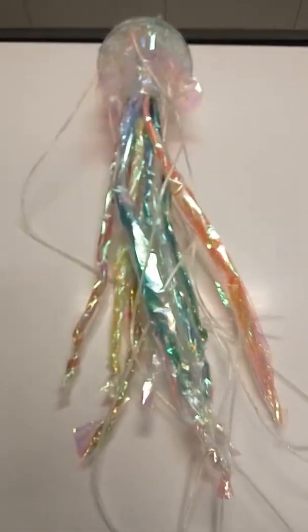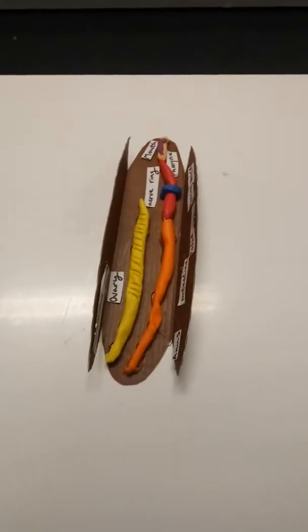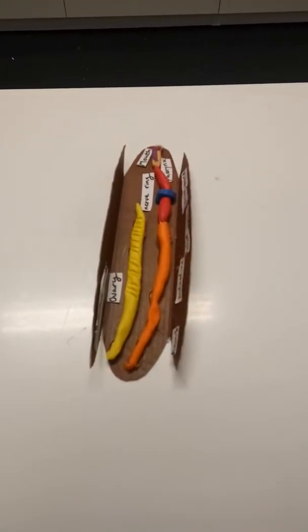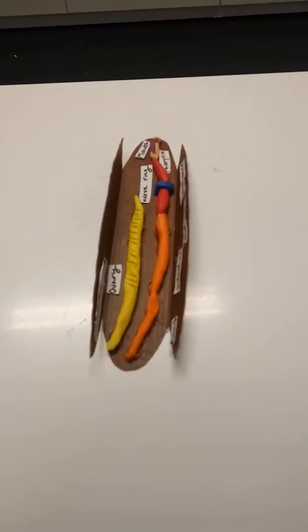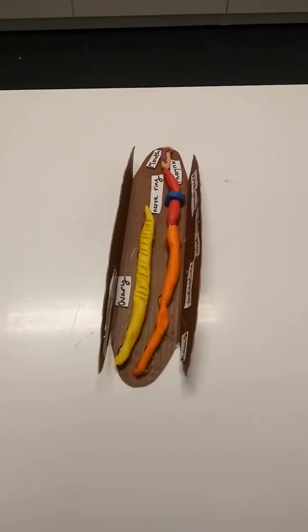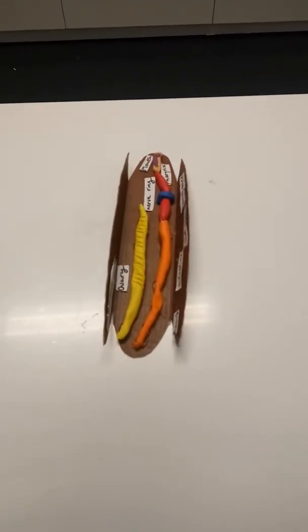And this is Cnidaria, the stinging tentacle critters. This is a neat jellyfish. Now we're going to start getting into one of the very first pass-through digestive systems. This is the nematodes, the worms. This one happens to be a roundworm, starts to have a nervous capability, starting to have some organ systems.